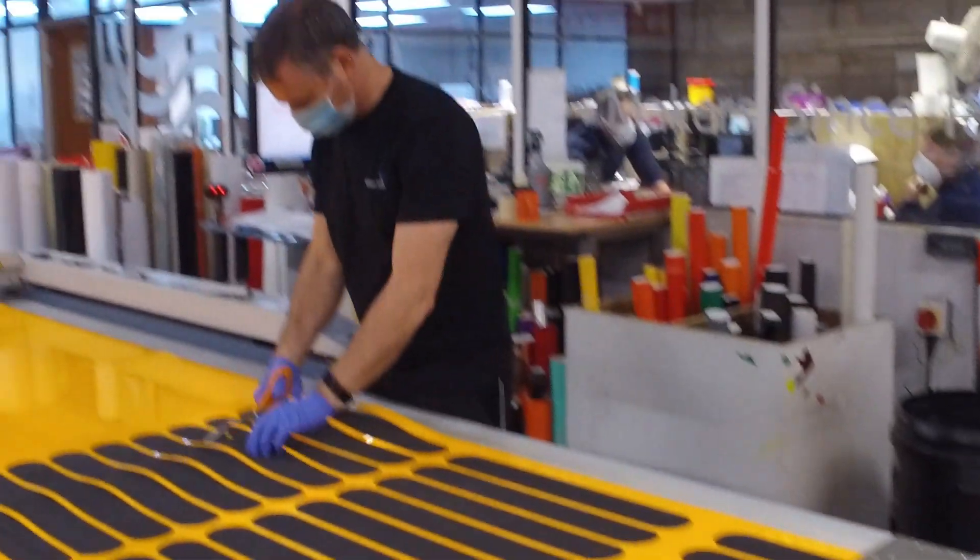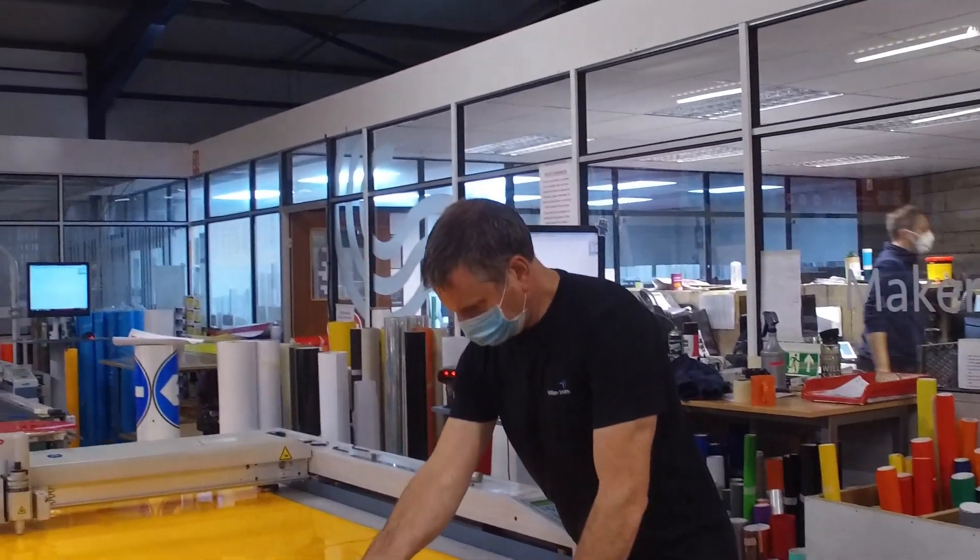He's got his mask on, he's got his gloves on. He'll be adhering to the rules. Say hello, Martin.